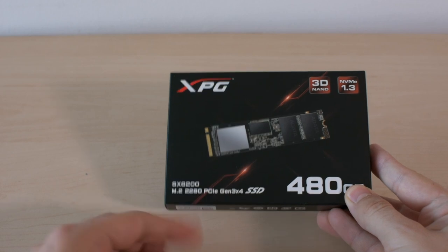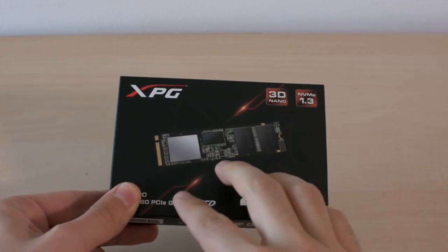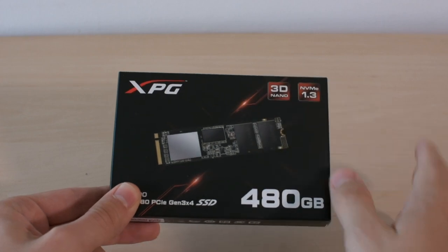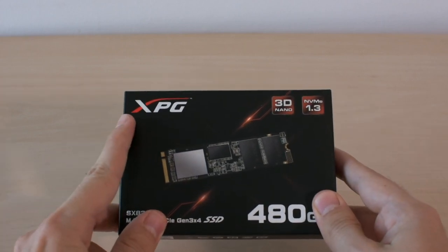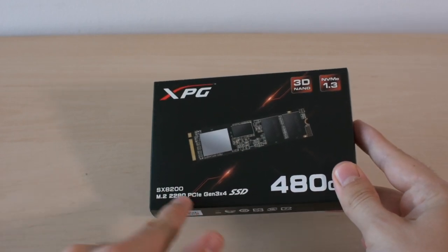It comes in an elegant black box which carries a product image and the usual red elements. We can also see the renowned XPG Gaming Series logo.